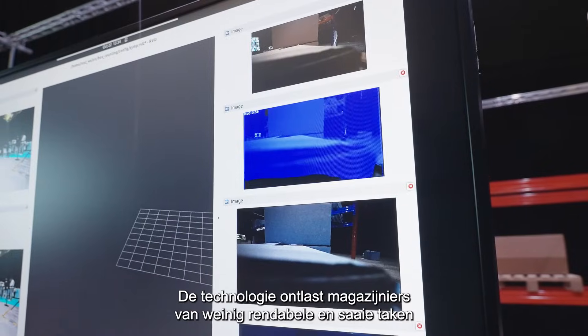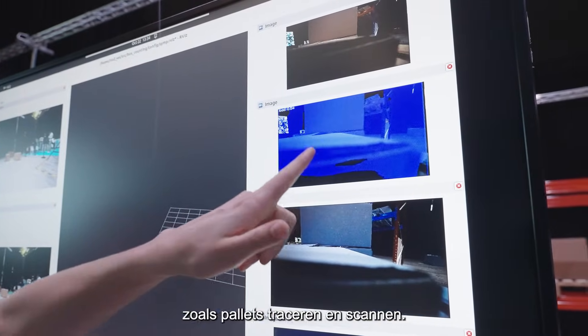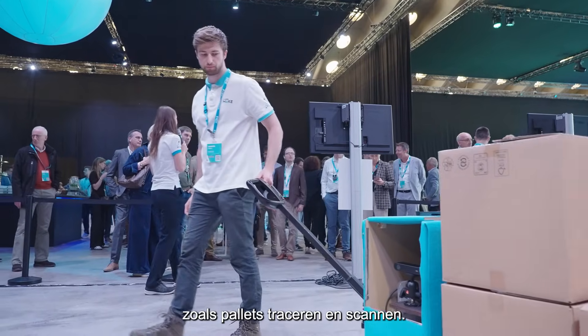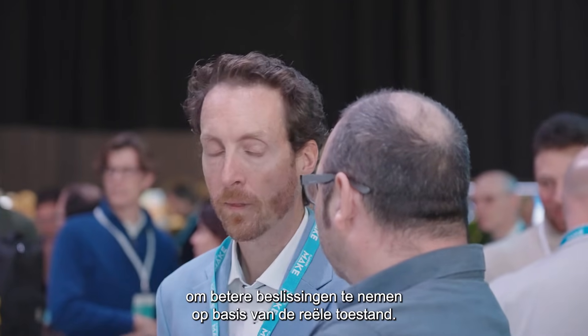The technology frees warehouse workers from low added value and tedious tasks, such as tracking and scanning pallets. It provides the insight that allows operators and managers to take better decisions based on real-time conditions.